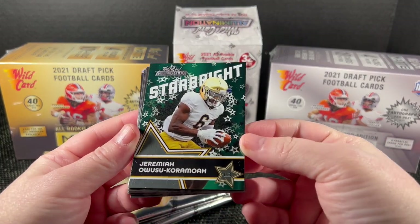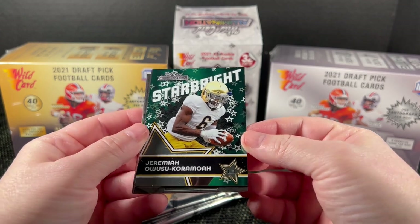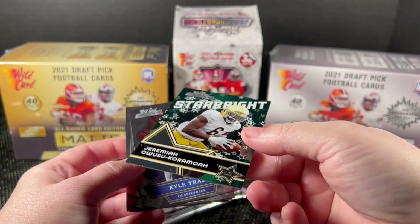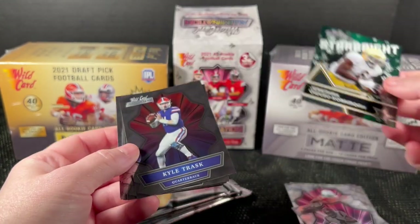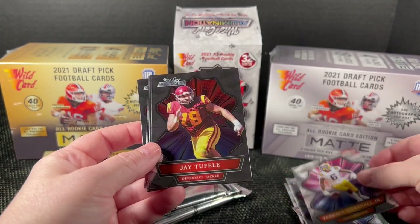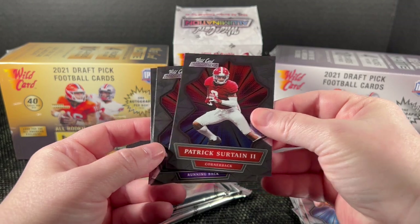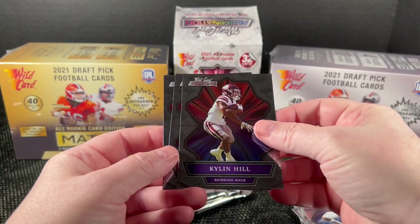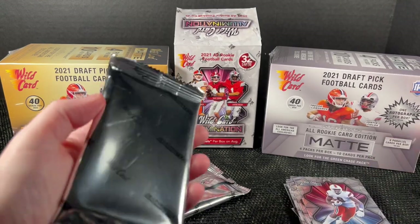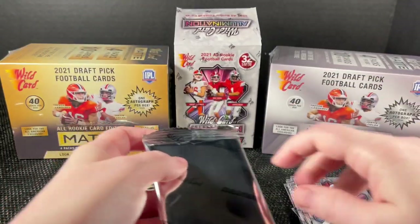Star Bright insert — I was going to say it's chrome but it's not, just a foil. There's Trask, Marshall Jr., Tuffle, Sirtan, Patrick Sirtan — very good Alabama player — Hill, Chuba, and Jordan. No really big names yet.